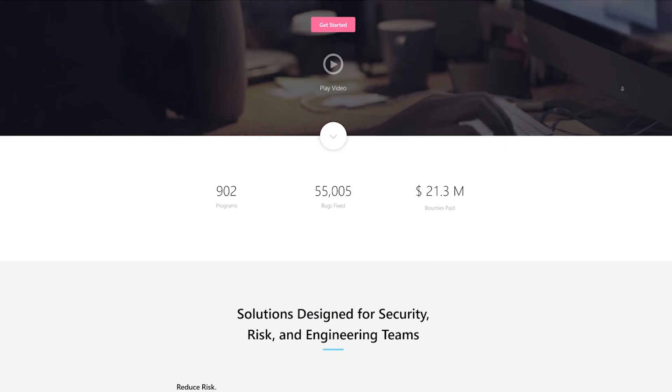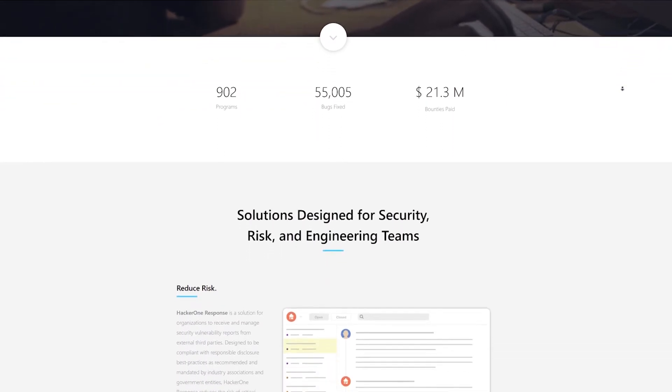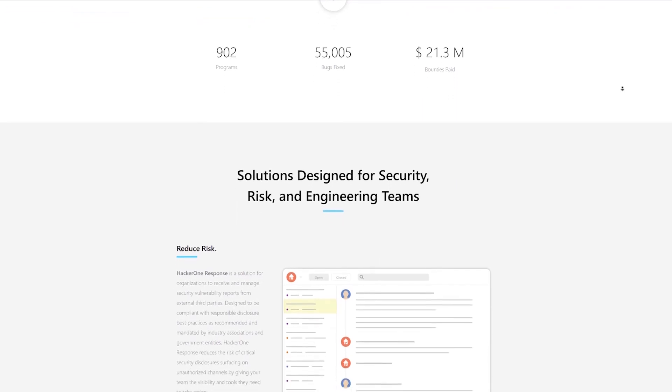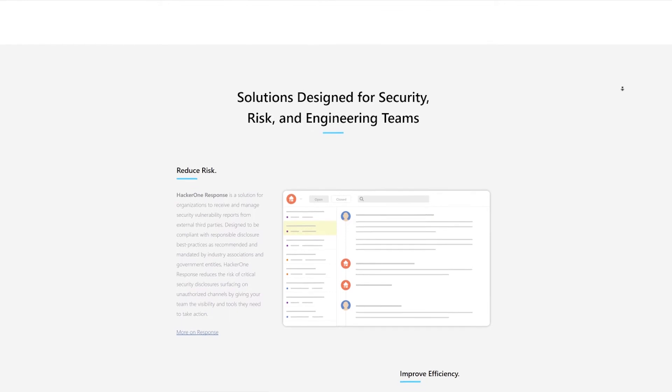Tell me about HackerOne — what does the company do? We are a bug bounty platform. Companies come to us and say they want to start offering bug bounties or a vulnerability disclosure program. We manage that for them if they want, or we also allow them to run their own. We manage their inbox — or they can manage their inbox — and we provide a lot of tools specific to resolution and communication with hackers.